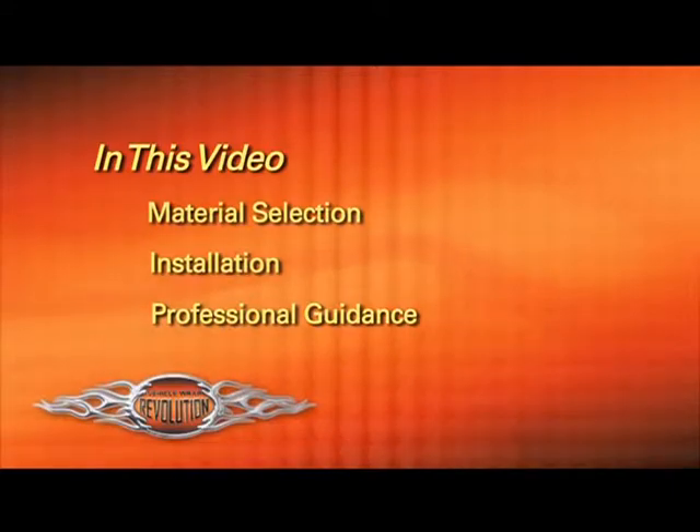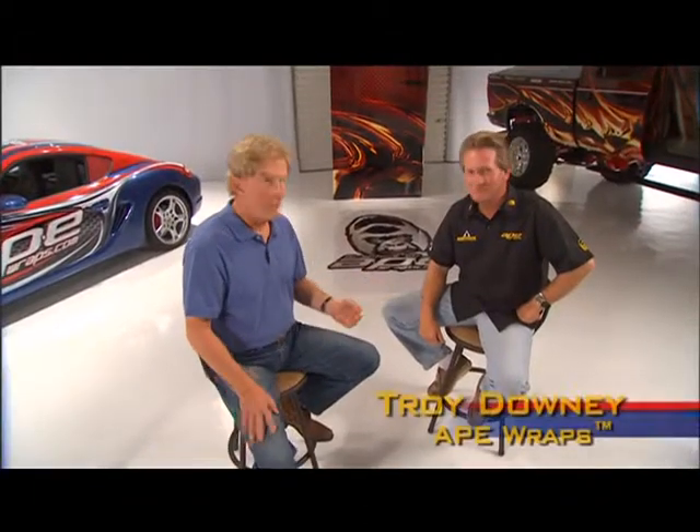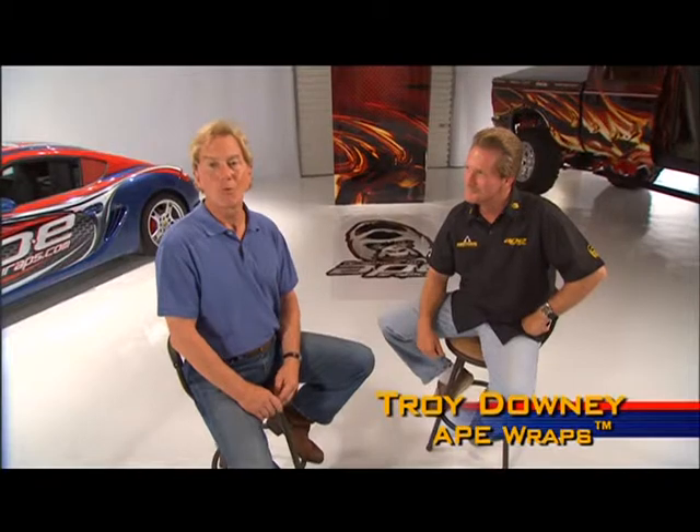You'll learn from the pros, and in a short time you'll be ready to tackle your own vehicle wrap. Right now, I want you to meet Troy Downey from Ape Wraps. Troy and his team will guide you through the wrap of a new Porsche Cayman. Ape Wraps has many years of experience in the design and wraps of all kinds of vehicles — they know the ins and outs firsthand. Troy, before we flash back to the wrap of this Porsche, tell me something about your company.